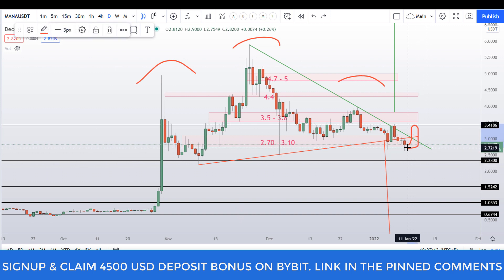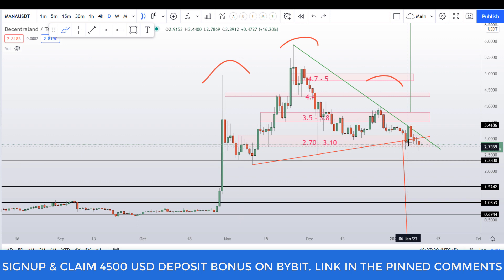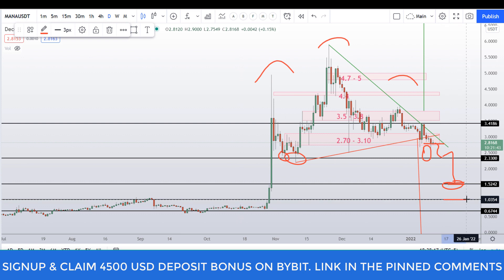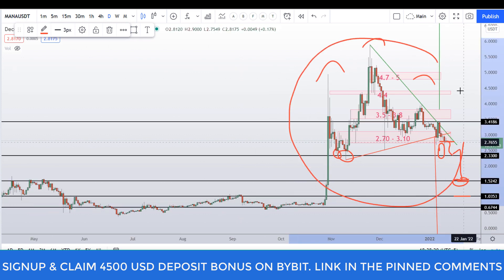In my opinion, this head and shoulder breakout will confirm when we see a bearish candle closing below this box. Before that, we might see a bullish candle closing way above this box high at around the 3 dollar level, which would invalidate this breakdown. That is the last chance for MANA coin to reclaim its bullish territory. Otherwise, we might see price going towards 2.30 dollar level, then potentially down to 1.50 dollar level or even 1 dollar level if we close below 2.70.